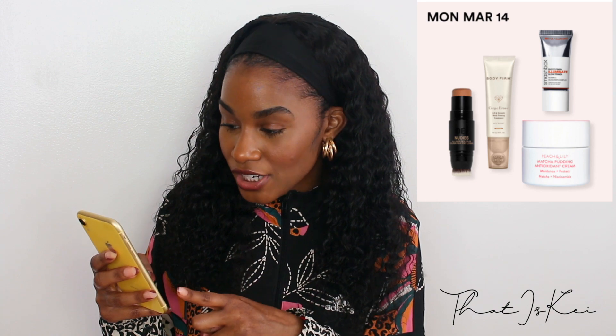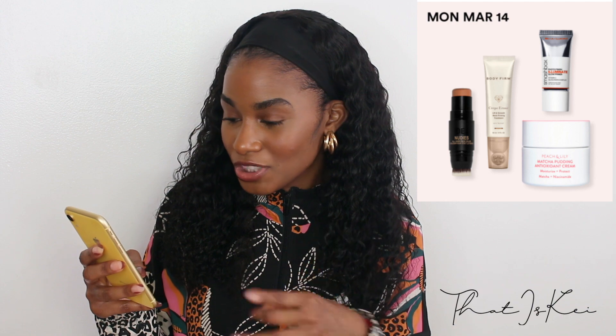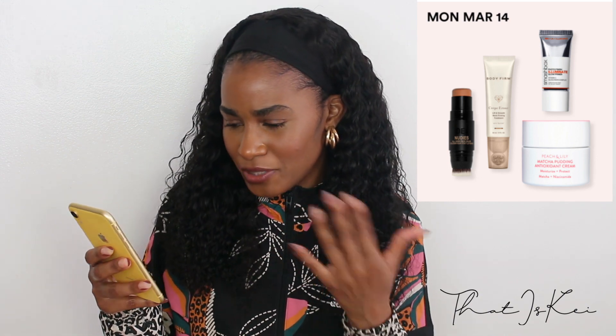As far as the primers go, I haven't tried that one. Peach and Lily is a really good company — I've tried their products before and I like them. I haven't tried the matcha pudding but I'd like to. The spot treatment sounds intriguing, so try it with caution and look at the reviews — it does seem highly rated. The neck firming product, I don't know much about that one.